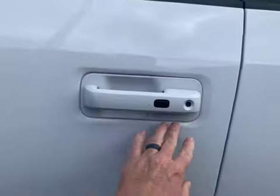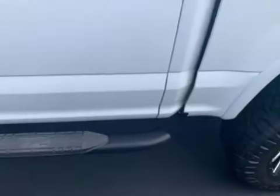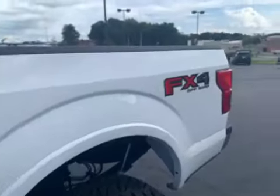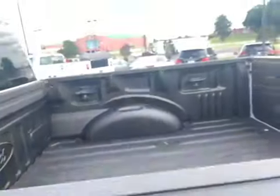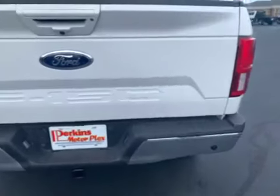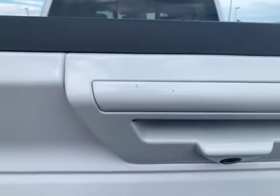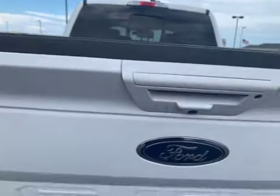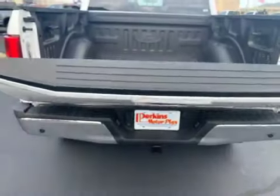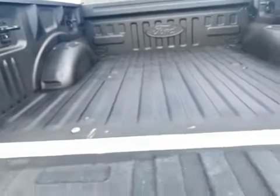Around the door handle looks good. Typically you're going to see some wear from fingernails and keys right there — that doesn't appear to be the case. Everything here looks really good. You'll get a glance in the bed there. Maybe just a couple of minor marks right there on that latch. The bed's in fantastic condition. Don't see anything there to even mention, really.